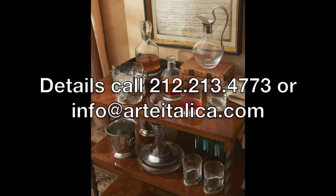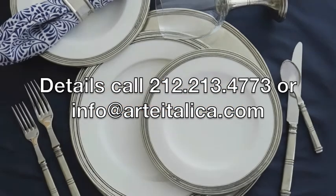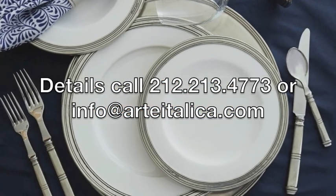For details, contact us at 212-213-4773 or email us at info@arteitalica.com.